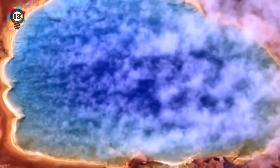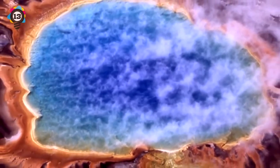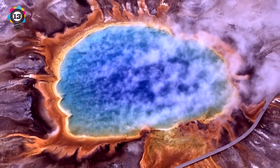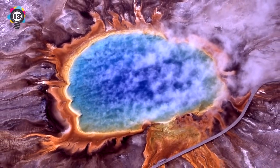Number 13: This isn't a painting or a zoomed-in image of a paint splat. It's the actual color of the Grand Prismatic Spring, which gets its colors from bacteria that grow around the water. But we could just pretend it's been left here by aliens if you'd like.